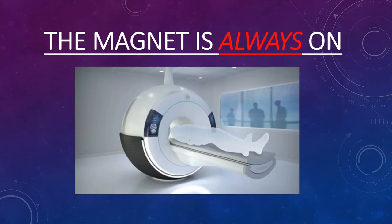The important thing to always remember about MRI safety is the magnet is always on. MRI developed very quickly from the time it was FDA approved in the mid-1980s.